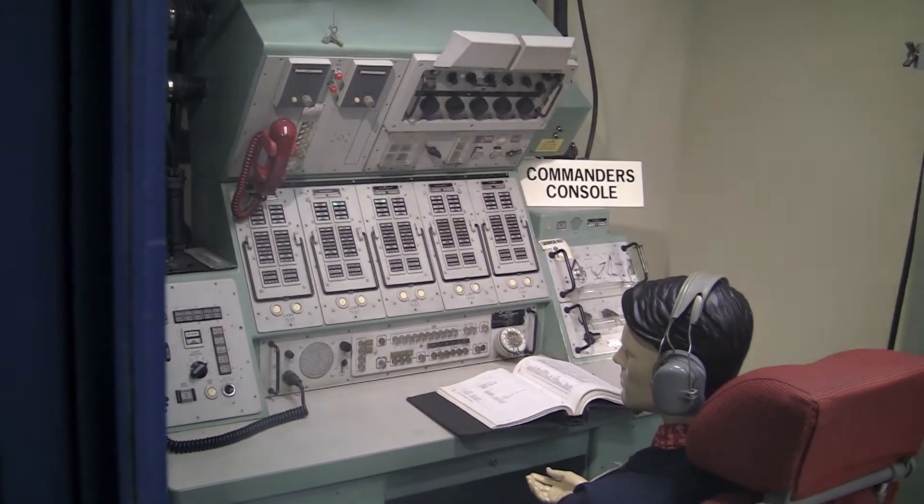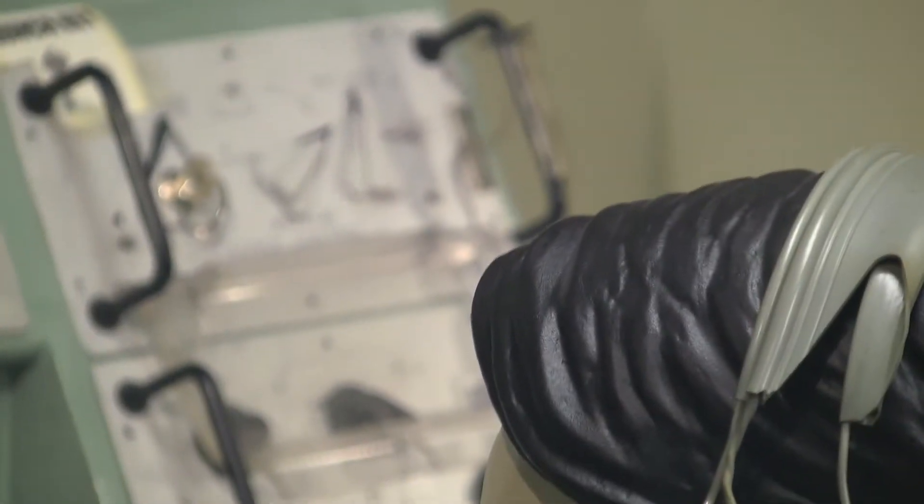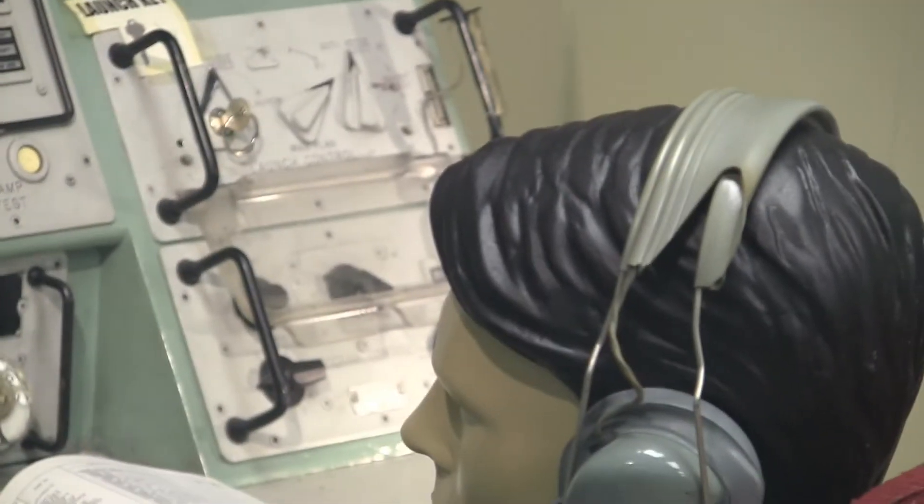This is the Launch Control Panel, featuring the Commander's Launch Key, an Inhibit Switch, and War Plan Option Switch. Directly below it is the Program Control Panel, which initiated commands to any of the squadron's 50 missiles.